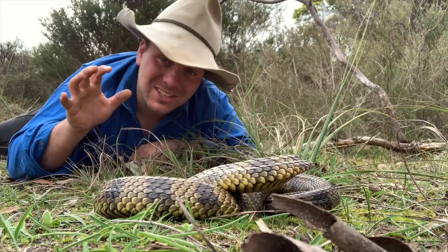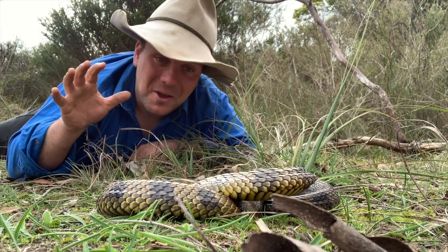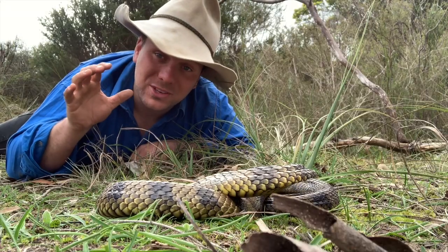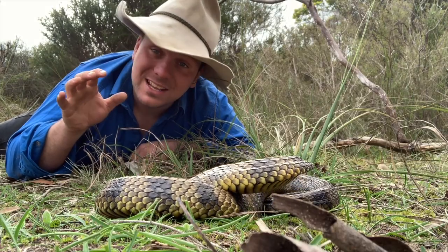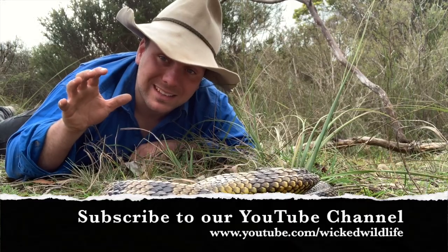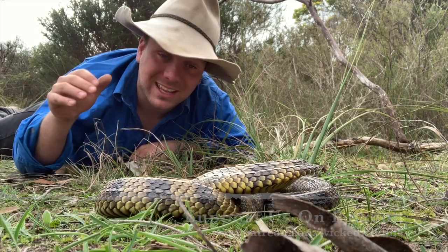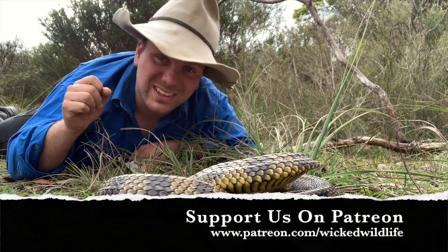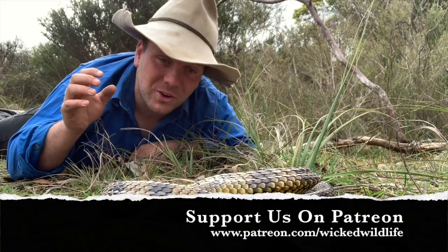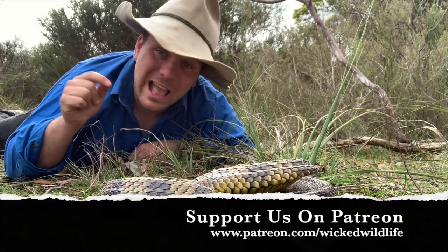Anyway guys, as I said these guys are part of the Australian landscape whether we like it or not, attitude and all. As always I hope you've enjoyed our video. If you haven't yet, please subscribe to our YouTube channel, like us on Facebook, and if you want to help us get out in the bush, meet more animals, visit more facilities, and get to other parts of the country to see more snakes just like this fella here, check us out on Patreon.